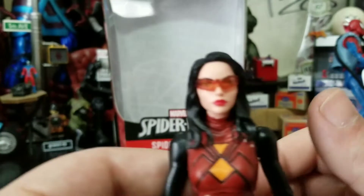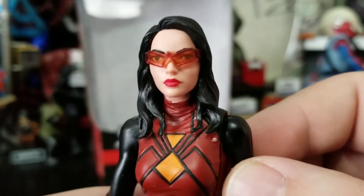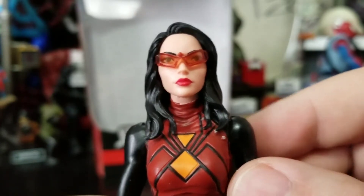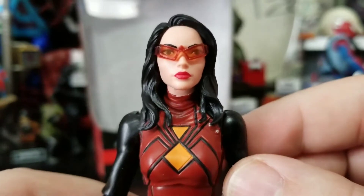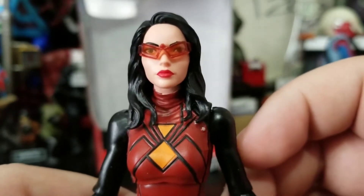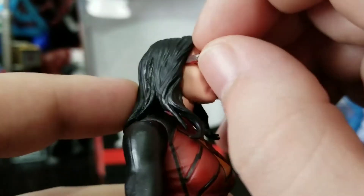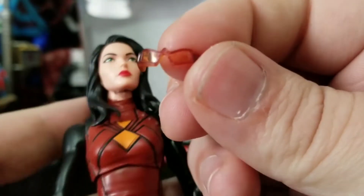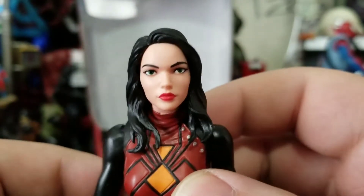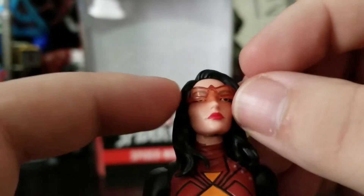The figure itself doesn't come with any accessories — it has sort of a hidden accessory. She has a decent looking head sculpt, got the glasses. With the glasses, she could be a more modern Alpha Flight Aurora, we could get a Boom Boom, maybe a new Jubilee. The hidden accessory is that her glasses come off, giving you a really good look at the face underneath. It looks so much better without the glasses, but it's still pretty cool. You can just slide the glasses off and slide them back on.